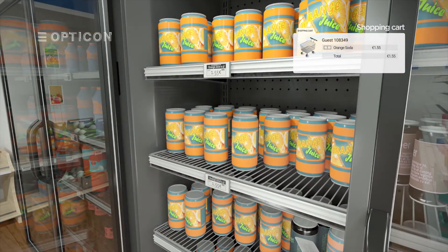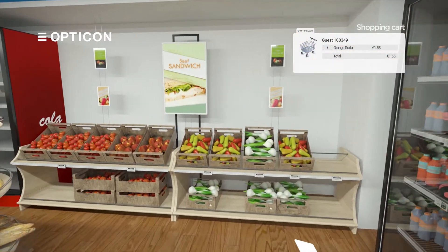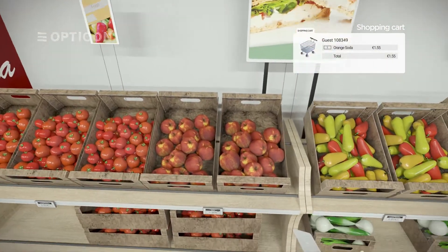If the customer decides to choose a product, they simply tap the label. A sound and LED will confirm the action, then he or she can grab the product from the shelf.